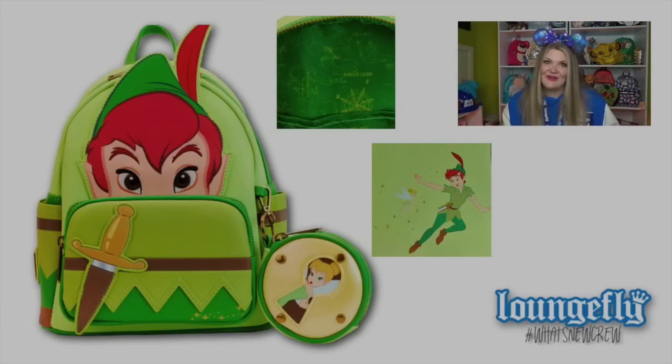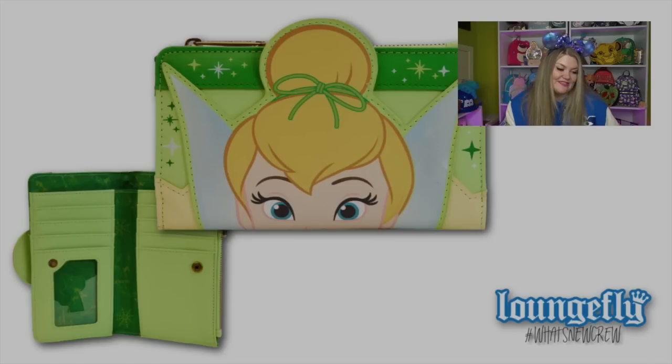Next, we have a limited edition Loungefly exclusive Peter Pan and Tinker Bell cosplay mini backpack with a coin purse. This is a really fun and unique bag — it has Peter Pan kind of peeking over the front pocket, with his little dagger in the front pocket. The little coin purse that comes along with the bag is actually Tinker Bell inside of a little keyhole, so you're kind of peeking at Tinker Bell and she's looking out at you. On the back it's Peter and Tinker Bell flying in the air. The lining of the bag is green with all the different locations on the map of Neverland. The collection also features a little Tinker Bell flap wallet — just Tinker Bell's face, very cute. I would love for them to make more little coin purses like that, as they'd be perfect for pin trading inside the parks.